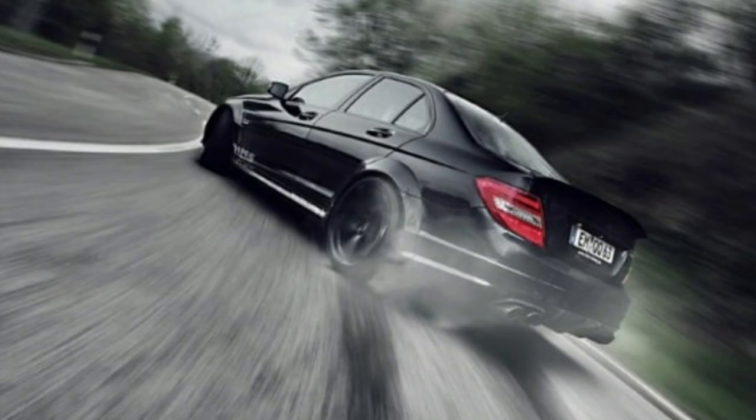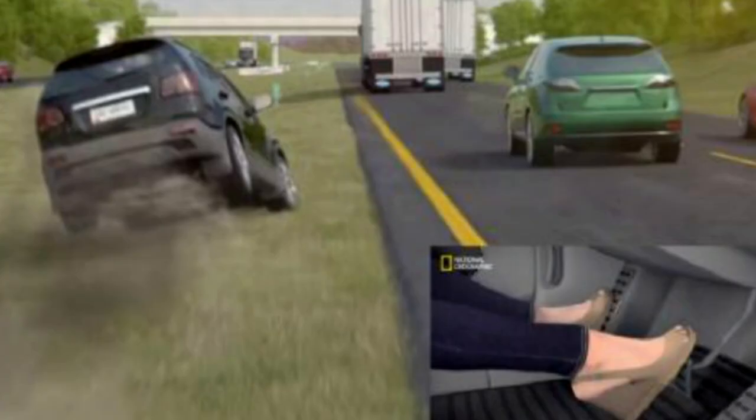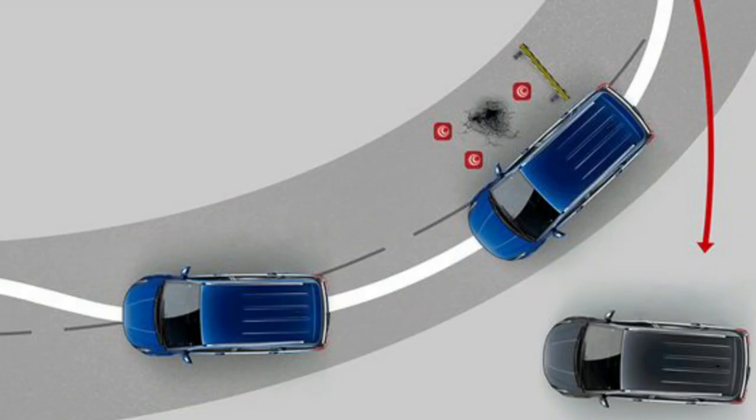Basically, the function of the anti-lock braking system is to keep your vehicle's tires on the road as you aggressively step on the brake. That way, the wheels don't lock up or skid uncontrollably on the road during the braking process. This is particularly important if the road is slippery or wet.